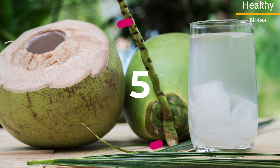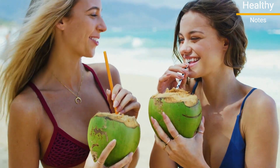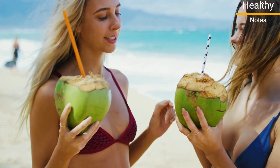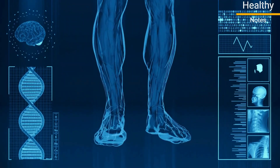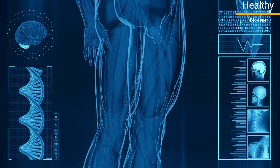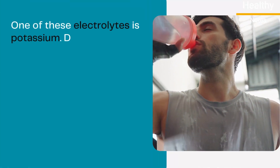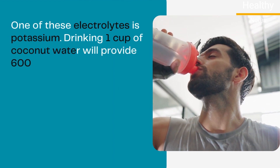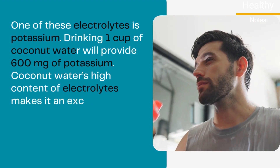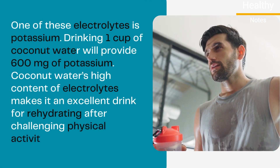Number 5: Coconut Water. Coconut water has become a popular health drink. It's sweet and nutty, low in sugar, and high in electrolytes. The body needs electrolytes to help balance its pH and maintain proper nerve, heart, and muscle function, and hydration. One of these electrolytes is potassium. Drinking one cup of coconut water will provide 600 milligrams of potassium. Coconut water's high content of electrolytes makes it an excellent drink for rehydrating after challenging physical activities.